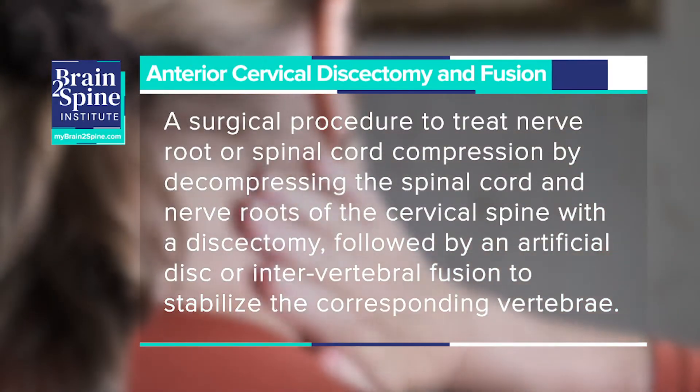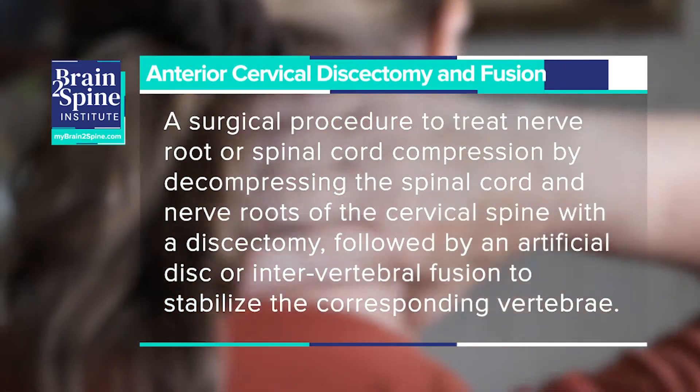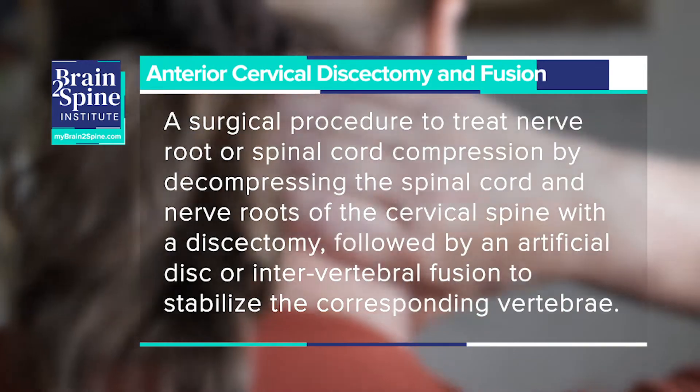Today in this short video, I'd like to go over a more common procedure that we do, which is called an anterior cervical discectomy and fusion. It's one of those surgeries that sounds scary at first, but when it's actually done in the operating room, it's probably one of the best procedures we have available to patients.